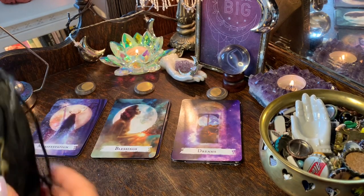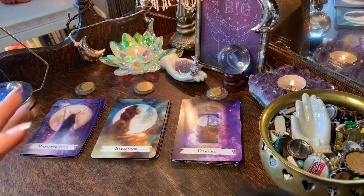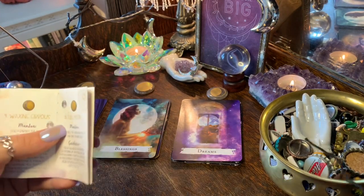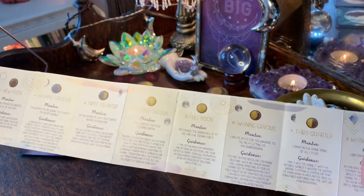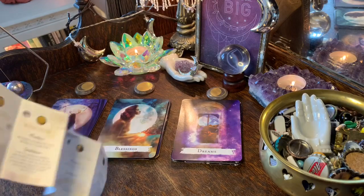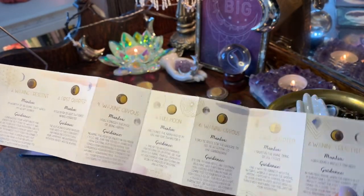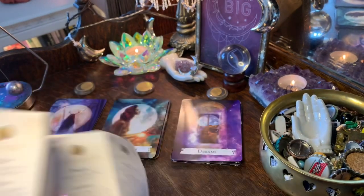This set is really nice — you can open it up, close your eyes, pick out a moon, and follow its guidance. It includes a little guidebook which is very helpful and portable, small enough to fit in your purse. It has lots of information: rituals on the back, information about different tools, and details about each moon. It has a guidance message as well as a mantra, so there are lots of different ways to use this oracle.